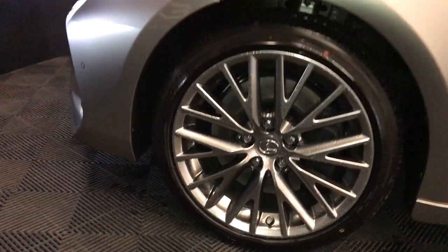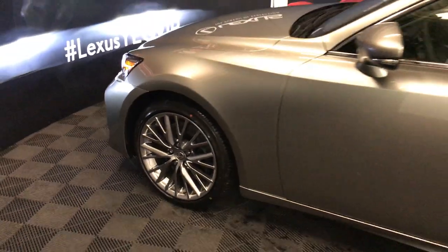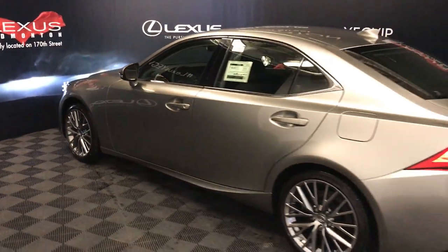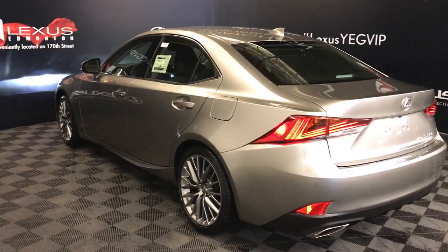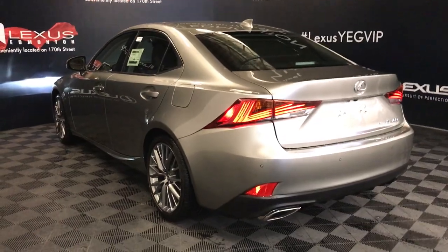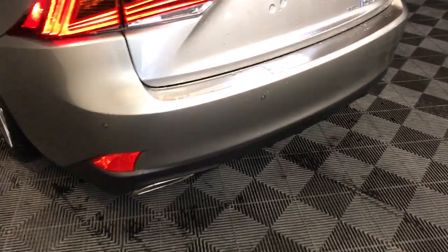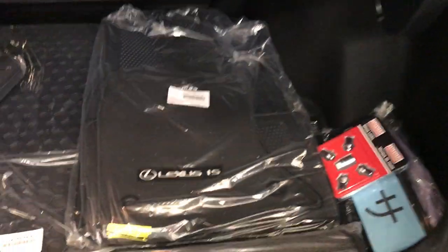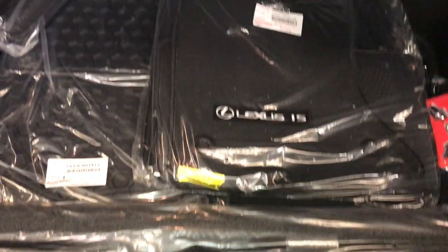Auto-dimming rear view mirror with three integrated garage door openers. 18-inch alloy wheels with wheel locks. Keyless entry with smart access key lock prevention. Rear cross-traffic alert system. LED taillights. Backup sensors. Dual exhaust. Remote trunk release, and there's also a button to press to unlock the trunk. Spare tire and jack are underneath the floor.